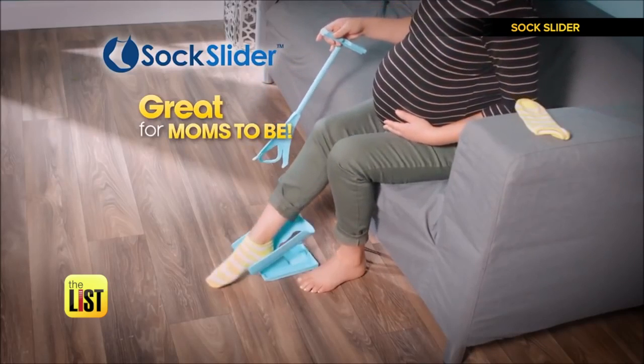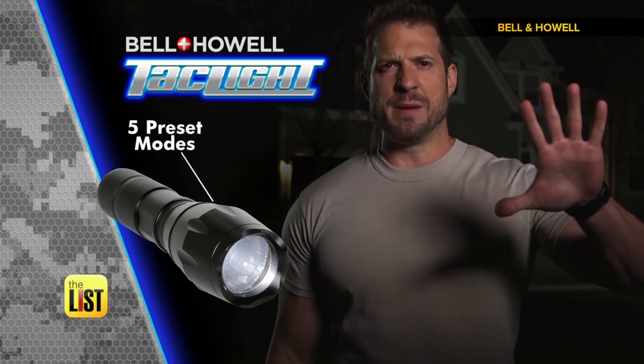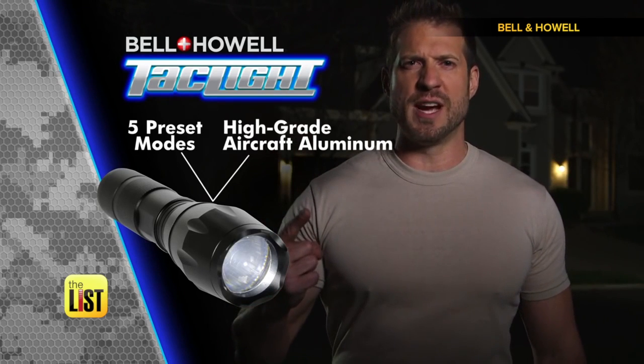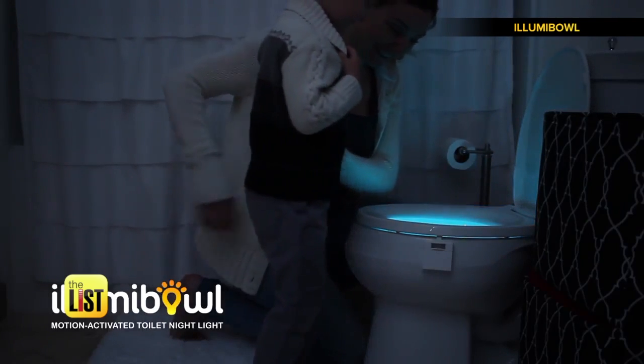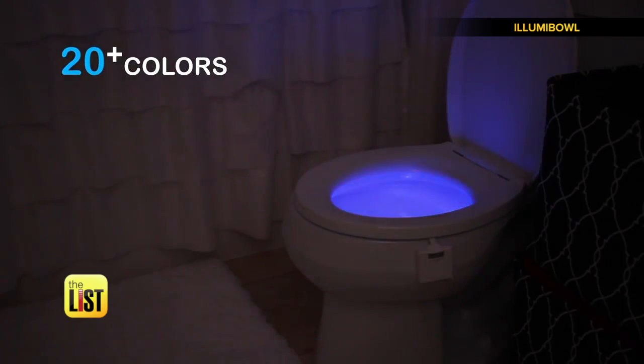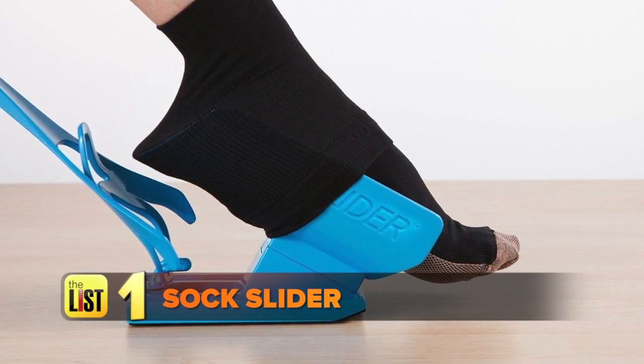Sock Slider is great for moms-to-be. The infomercial is an underrated art form. Some of those products claim to do things for you that make you wonder how you even made it this far without them. So we chose three of our favorites to check out, starting with the Sock Slider.